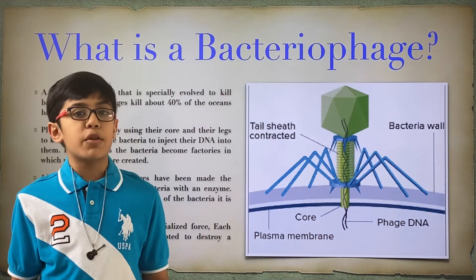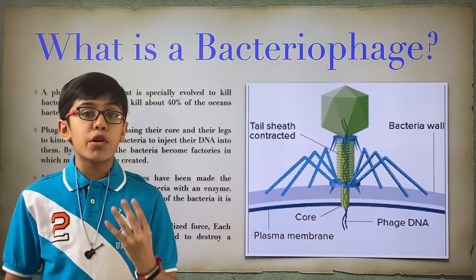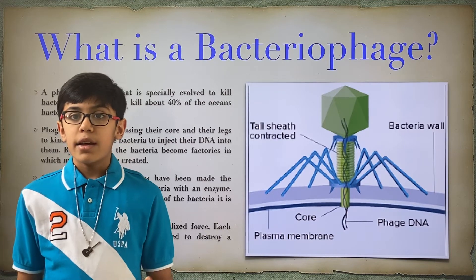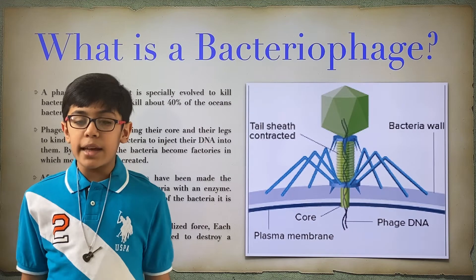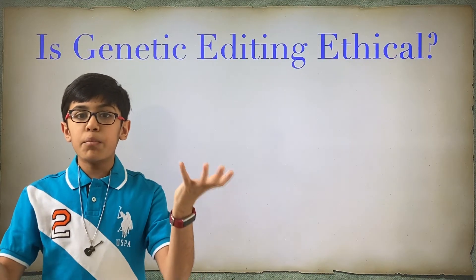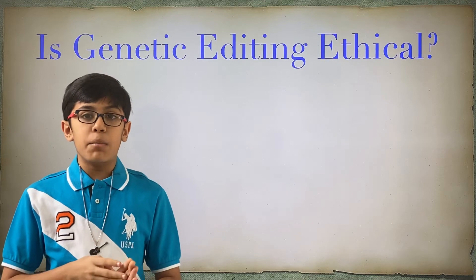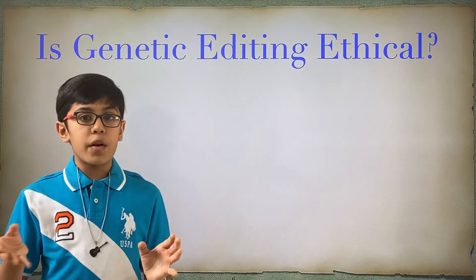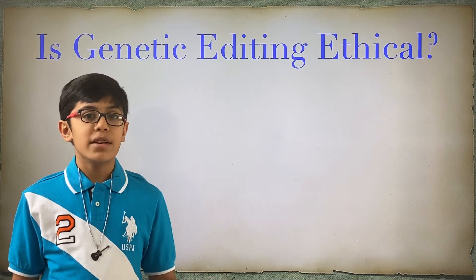One last fun fact about phages: phages destroy approximately 40% of the entire ocean's bacteria every single day. The bacteria multiply, which is why they don't insanely increase in numbers but they don't go down either. Just think about the numbers — all the bacteria in the ocean and almost half are being destroyed every single day. What does that tell you about phages? They're powerful.